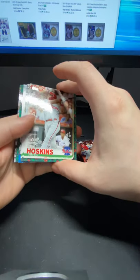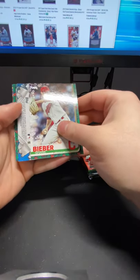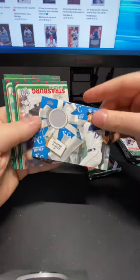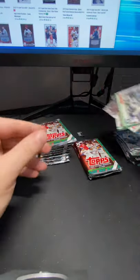Something interesting in this pack — I think it's a relic. Our relic is Hunter Dozier. Decent design. Strasburg, Scherzer, and D. Gordon.